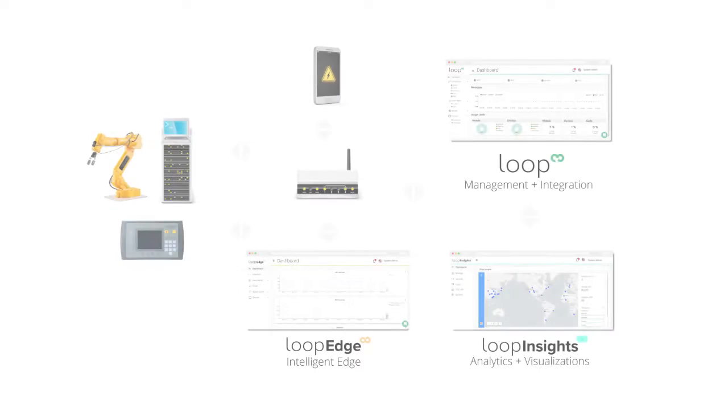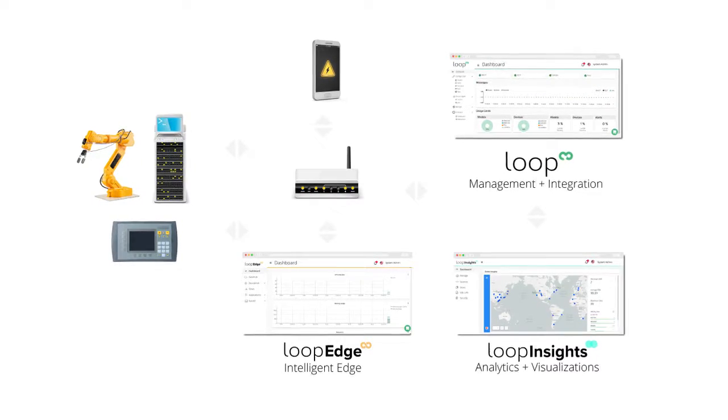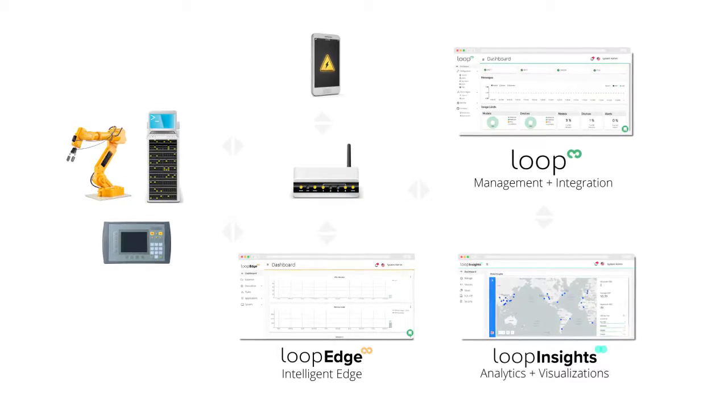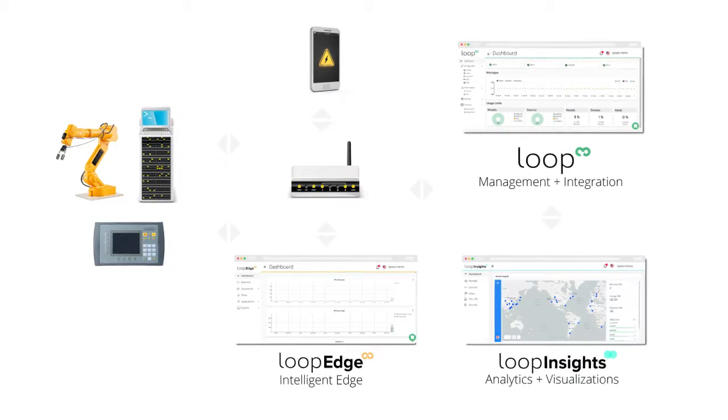Future opportunities involve collecting data from various robotics and machines, which involve open or proprietary protocols like Modbus, Profibus, or Ethernet IP, OPC servers, as well as some proprietary robotic interfaces.